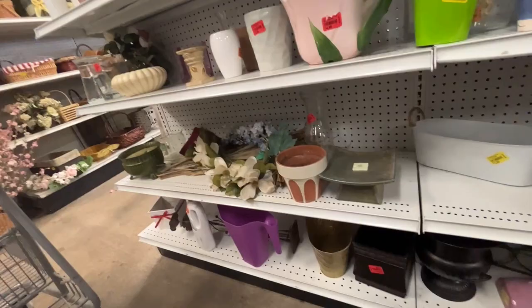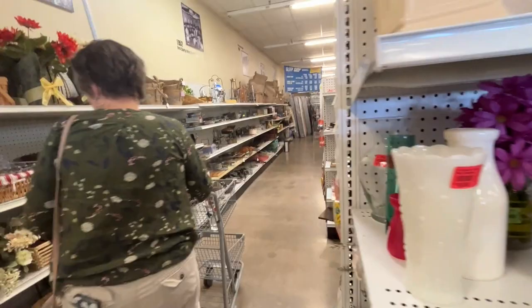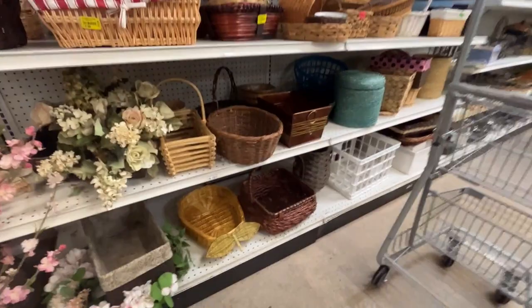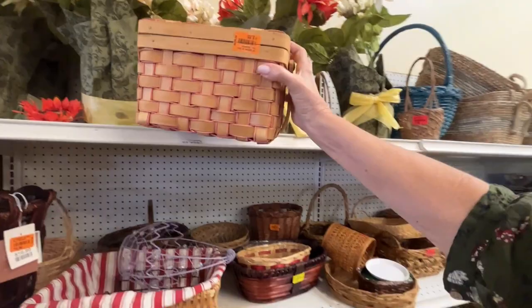There's a whole milk bottle down there. Do you want to look at the baskets? Sure, you never know. I don't see much there. Oh, what's this one? This is kind of nice — it's got a lid. It's cute, it's hinged, and only three dollars. Somebody already broke it for them.